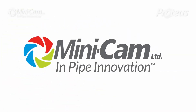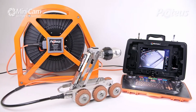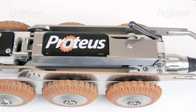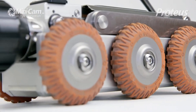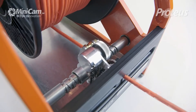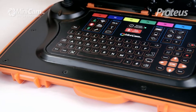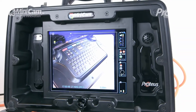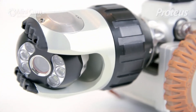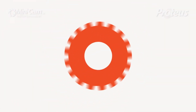Minicam in-pipe innovation. Introducing the new Proteus. With the impressive capabilities of its crawler and camera skillfully miniaturized, the self-layering, highly flexible, strong and durable cable, and the sophisticated and easy-to-use expandable control unit, Proteus beautifully combines many high-value innovations into one incredible solution.